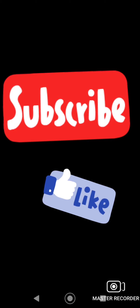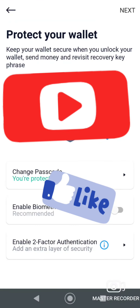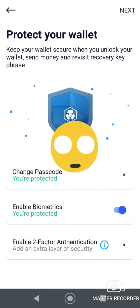The keypad is non-standard, which is interesting — it looks like the pattern changes each time. I'm going to enable biometrics, and I'll do two-factor authentication in a minute.